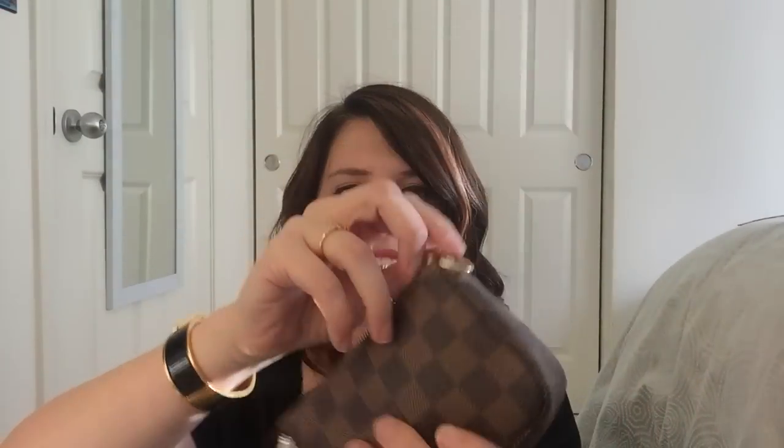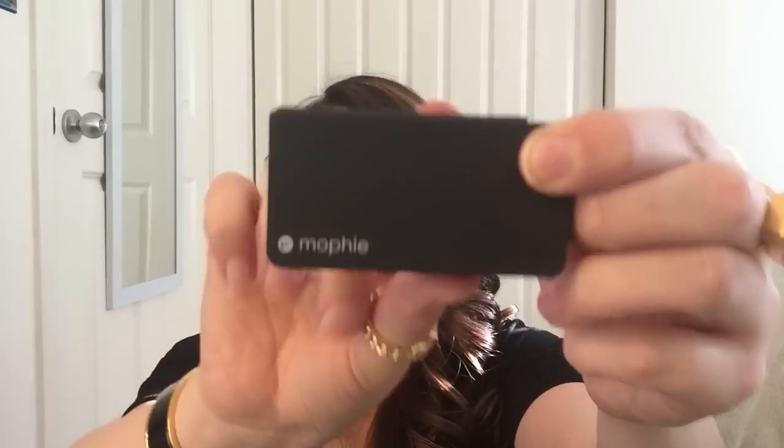Next I have my Louis Vuitton mini pochette in Damier Ebene with a little Japanese charm my boyfriend gave me. In here I keep all my cords and things — there are a couple papers, a purse hook, headphones, a phone charger, and a Mophie pack charger. I really like this Mophie charger because it's quite small and has the iPhone cable built in, making charging easy. It has about 60% additional battery life for the iPhone 6, which is great since I'm always running out of battery.